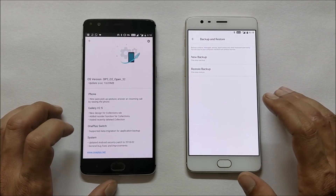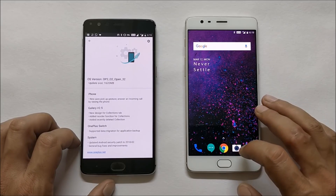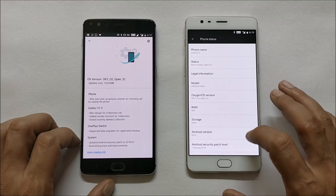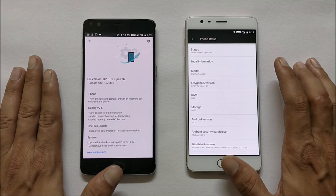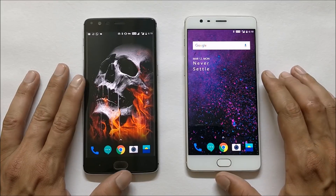The last changelogs are system-related: the security patch has been updated to February 2018. You can verify this under Settings > About Phone, where Android security patch level shows 1st February 2018. There are also a few general bug fixes and improvements. These are all the changelogs available on this latest beta version for OnePlus 3 and 3T.